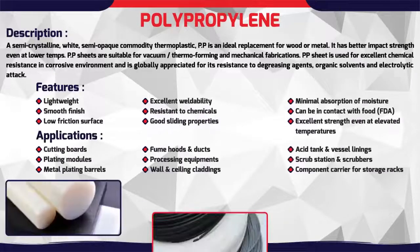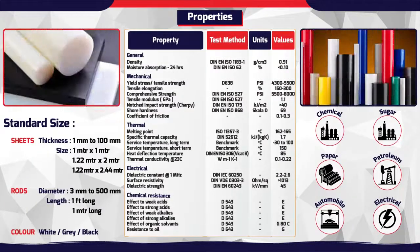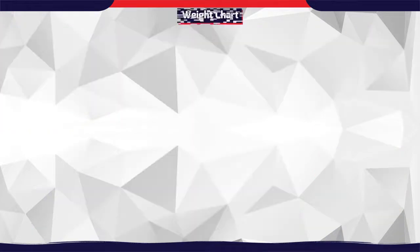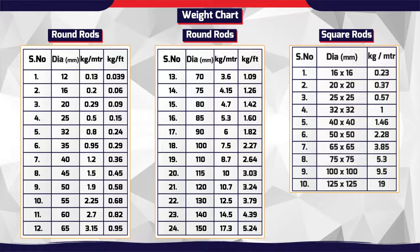Polypropylene is the most widely used polymer. Due to its good mechanical strength, easy machinability and low cost, PP has become a material of choice for various applications such as bushes, rollers, gears and other customized components.